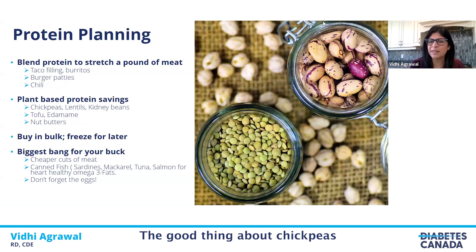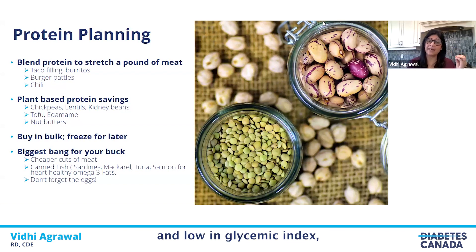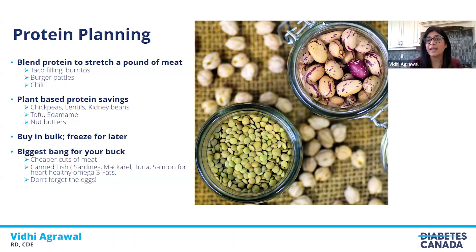The good thing about chickpeas and lentils is they're about one-third to one-fourth the cost of meat. Half a cup of lentils or chickpeas has a whopping seven grams of fiber, which meat lacks. Foods that are high in fiber and low in glycemic index — like lentils and chickpeas — can help regulate your blood glucose and keep you full for a longer time.